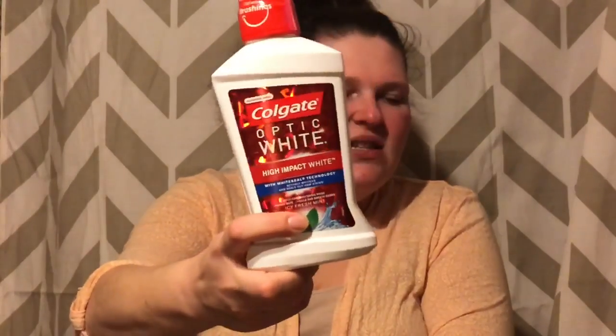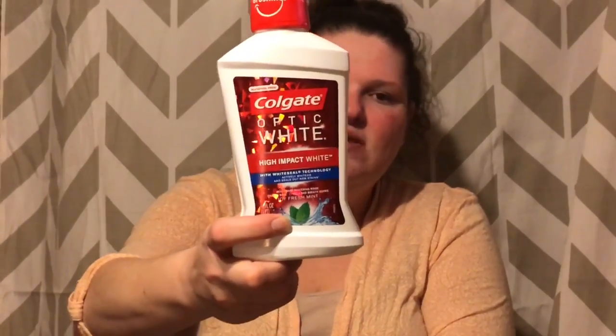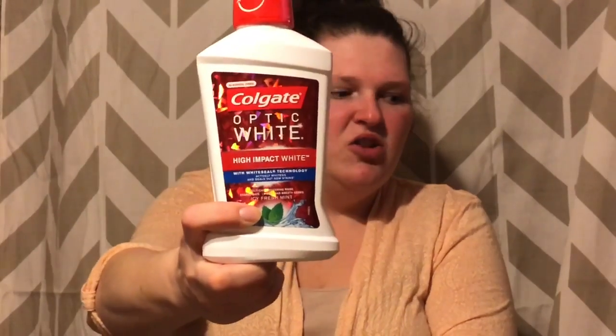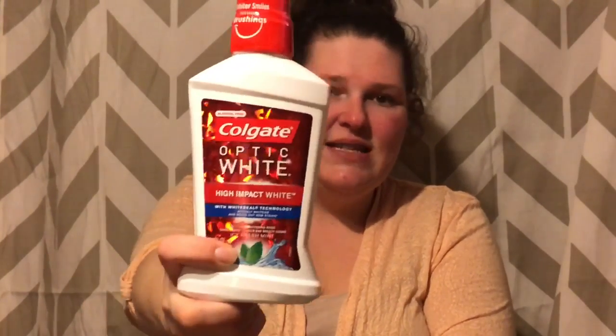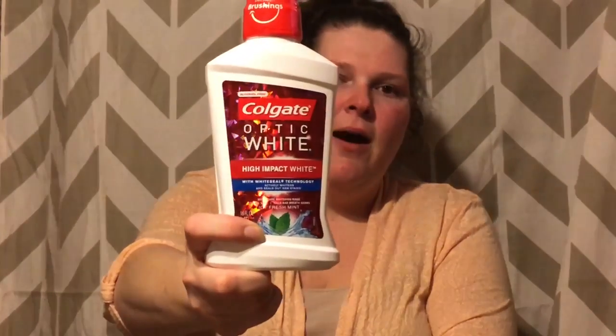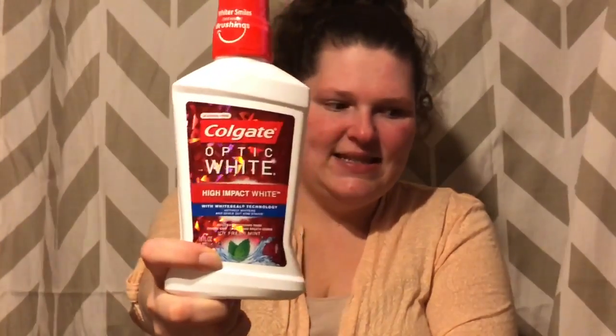On Coupons.com you can print twice, so I printed another Colgate mouthwash coupon. This one is for the Optic White, which is a separate rebate. It's $4.96 — use that same $2 coupon from Coupons.com, you pay $2.96 out of pocket, and Ibotta gives you $2 back, making this just 96 cents for the Optic White mouthwash.